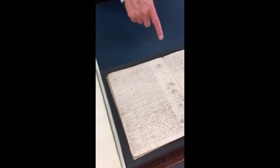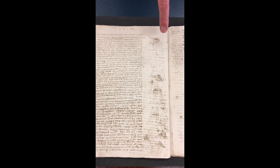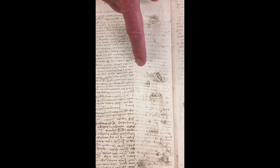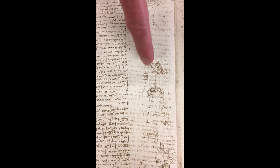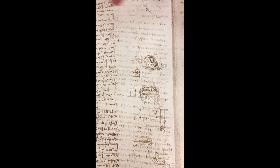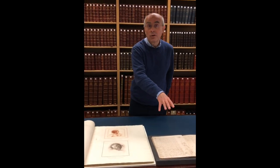If we refer back for a moment to the Codex Leicester — the treatise on water he was preparing — and look at the small drawings in the margin, we see how a rectangular obstacle placed in the water flow creates curls and spirals in the current as it tries to get past the obstacle.